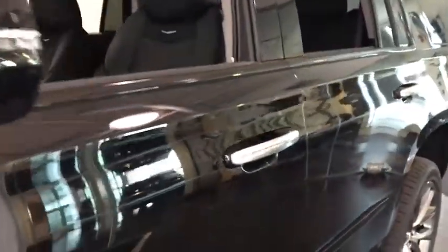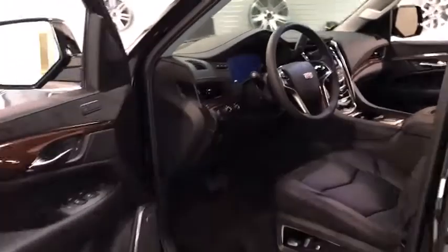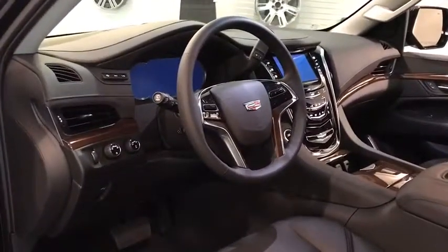Here are some of this vehicle's great options: navigation system, keyless entry, power liftgate, backup camera, remote engine start, power passenger seat, four-wheel drive, running boards, leather-wrapped steering wheel, adjustable steering wheel, power steering.